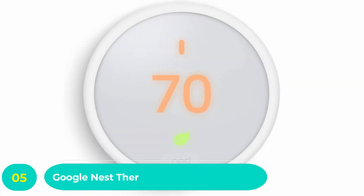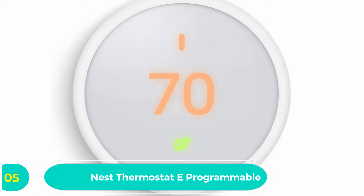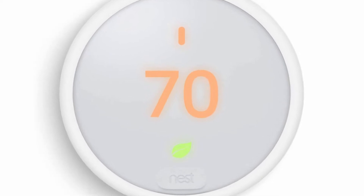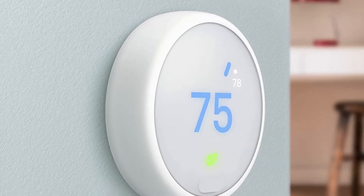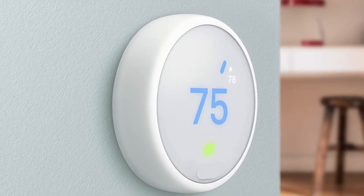Number five: Google Nest Thermostat E Programmable Smart Thermostat. This is a sleek and elegant design Nest thermostat and a pretty decent selection to consider buying. It is a frosted thermostat that seamlessly blends into any background. The thermostat is pretty easy to control remotely from your phone using the Nest app.